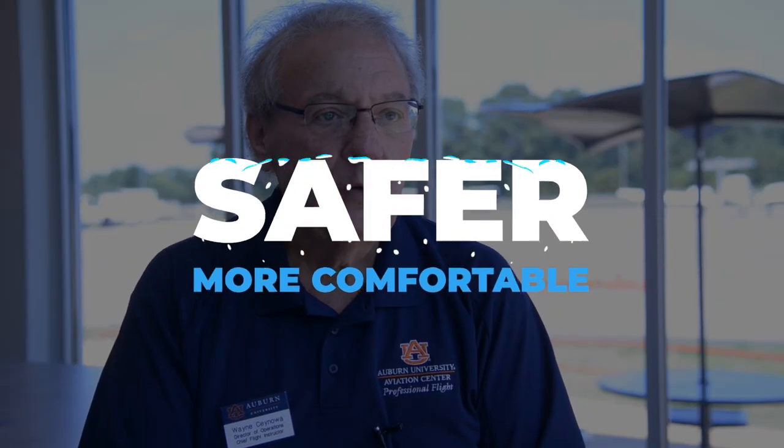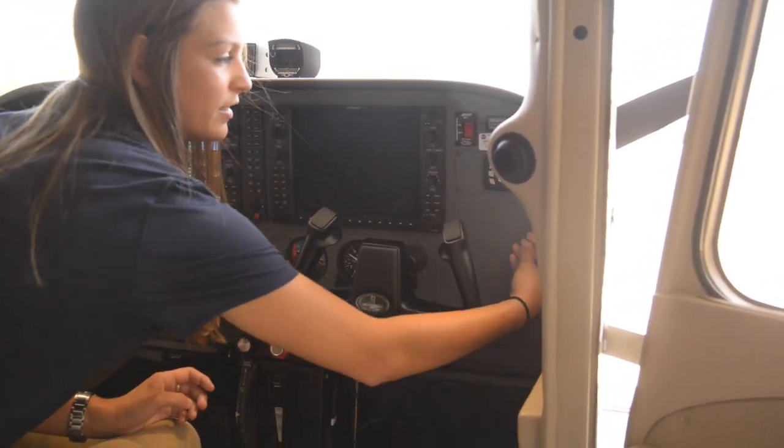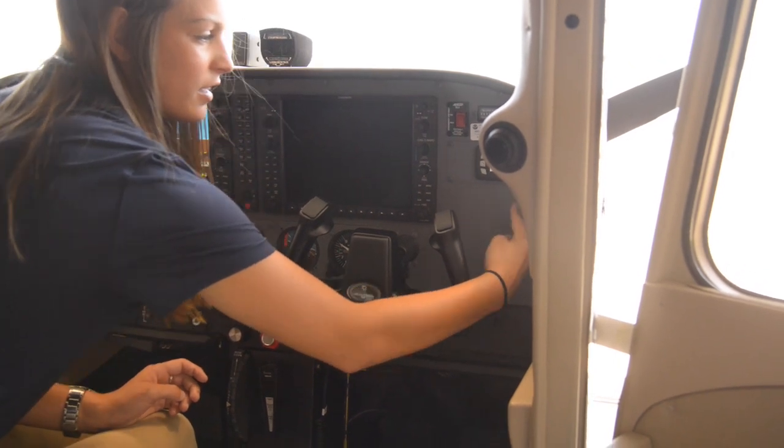Cross-country flights certainly involve duration, but even local flights at lower altitudes benefit, since flight training involves low-altitude operations as well as high-altitude operations. It keeps the comfort level in that airplane to a much greater degree than ambient temperatures.